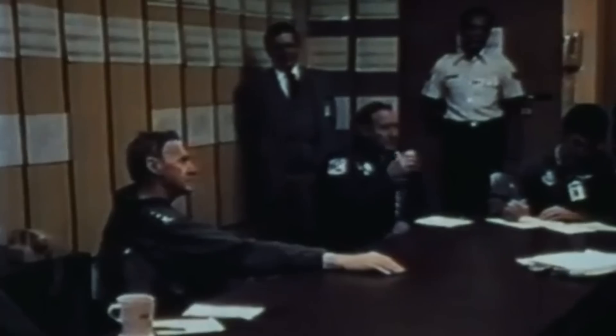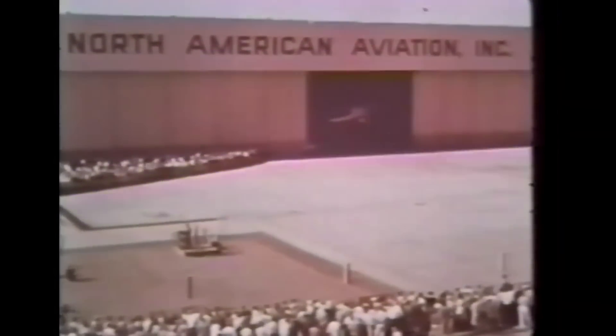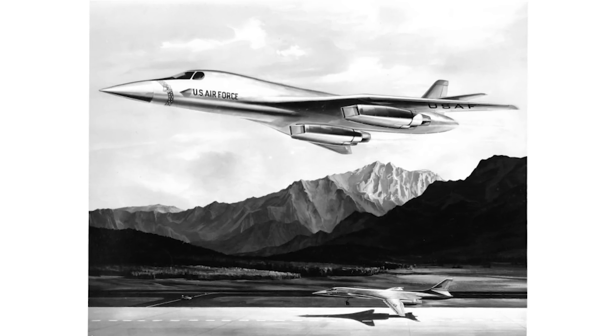In 1969, however, this would all change. Under President Nixon's administration, the Advanced Manned Strategic Aircraft Program was reinvigorated, and in November that year, a request for proposals was sent out. By January 1970, three major players had responded: Boeing, General Dynamics, and North American, later North American Rockwell. Of the three, North American's proposal was chosen, and in June that year, the green light was given to develop a working prototype of the new aircraft, now designated B-1A.